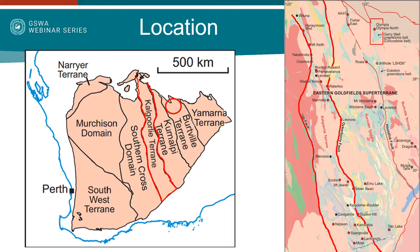Here I have highlighted the Kalgoorlie terrain in red, which hosts many types of mineral deposits including komatiite-hosted nickel, orogenic gold, volcanogenic massive sulphides and banded iron formations. Mineral exploration in the eastern goldfields has predominantly focused on this terrain, leaving the eastern terrains less explored and less understood.